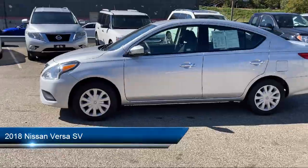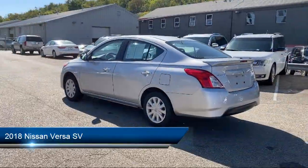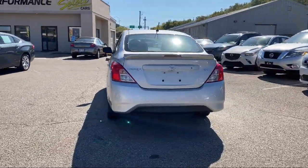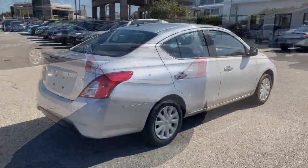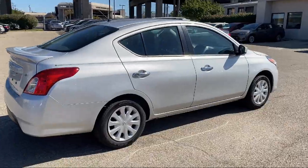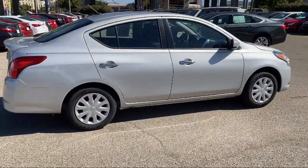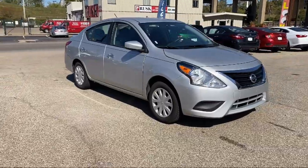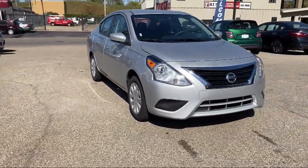This vehicle comes equipped with MP3 player, rear spoiler, Bluetooth smartphone integration, stability control, steering wheel controls, keyless entry, air conditioning, traction control, cruise control, power windows, and has less than 45,000 miles on the odometer.